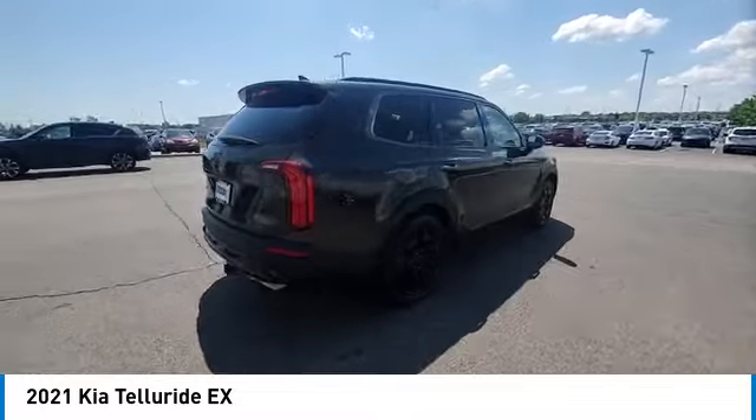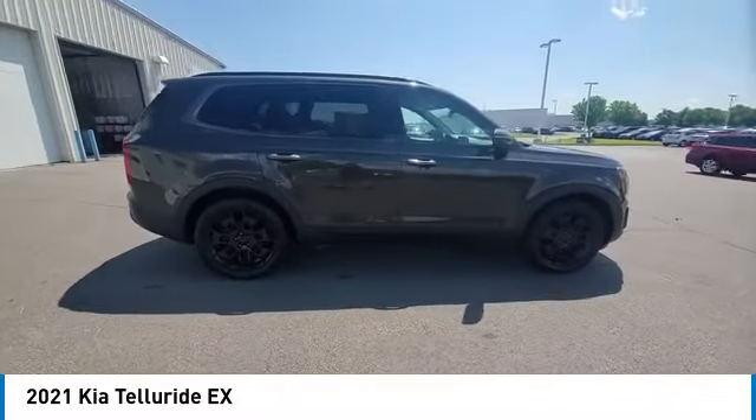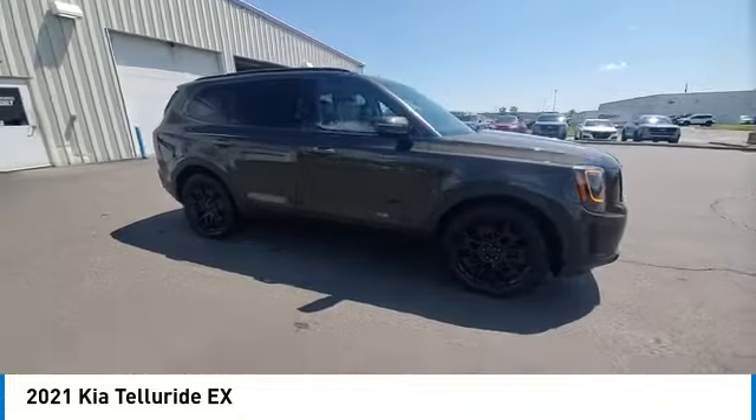This vehicle has less than 85,000 miles. Here are some of this vehicle's great options: panoramic sunroof,